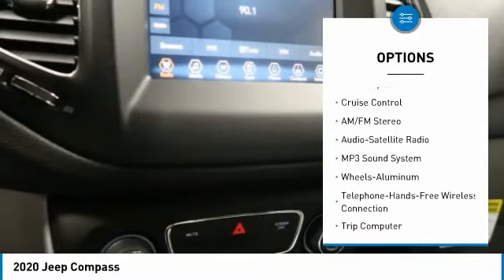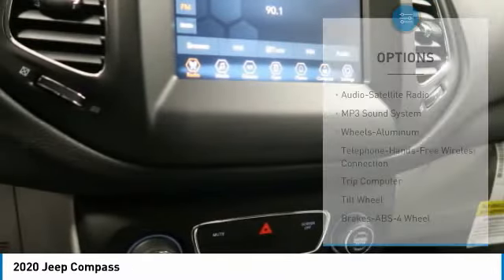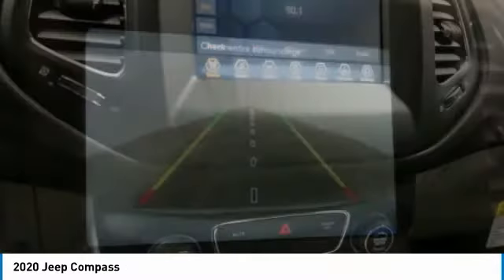Remote keyless entry, fog lights, FWD, headlights auto off, mirror memory, and cruise control.